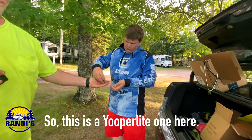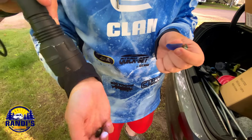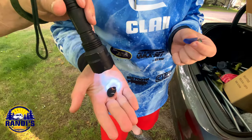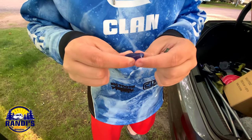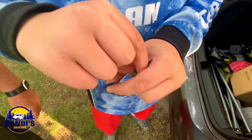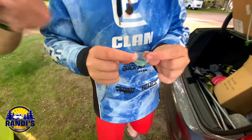I'm here with Caden, and Caden looks for sea glass and Yuperlites. So this is a Yuperlite here, and there's like a line going through it on this side. That's gorgeous. And then this is a dark blue one, and this is also one of the teal ones — a greenish teal with some markings on the back.